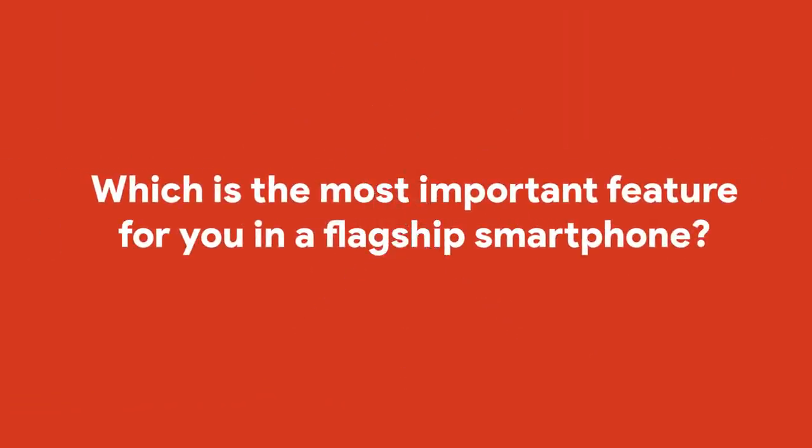That was the poll for yesterday. Today's poll question for you is: Which is the most important feature for you while buying a flagship smartphone? If you want to spend a lot of money or if you have the intention to buy a flagship smartphone, which feature would you give the most priority? Go to the Community section and tell us by voting in the poll.